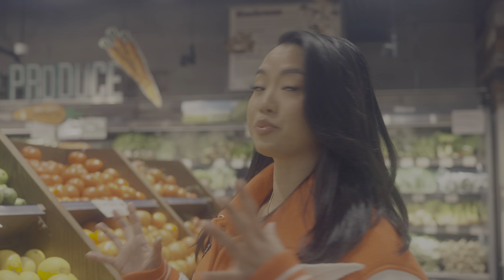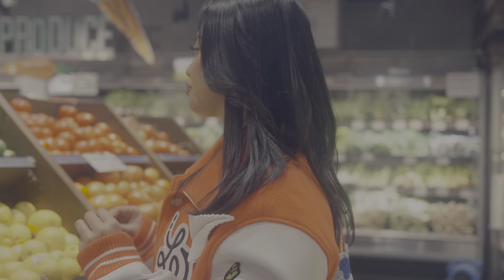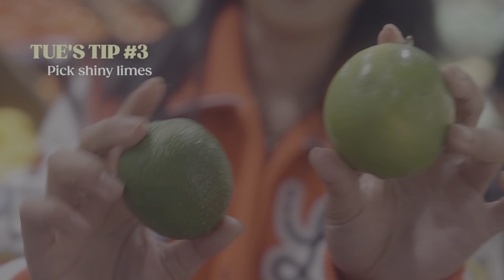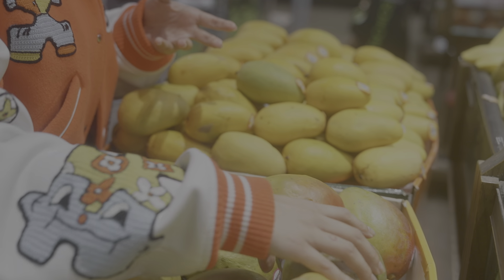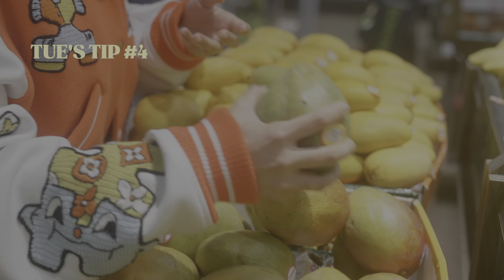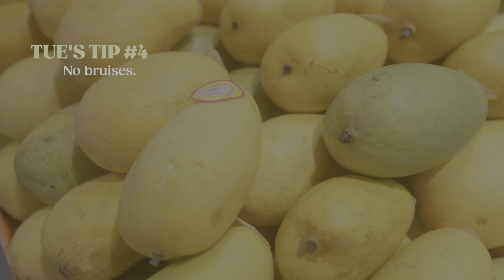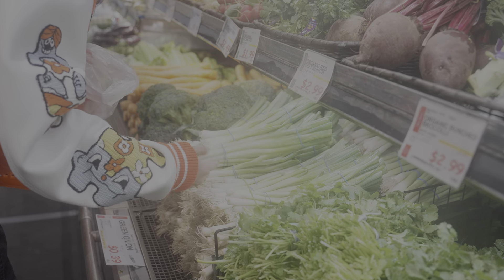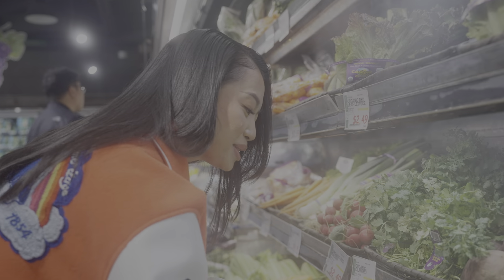We're here at the produce section. One tip I have for you when you pick out limes: pick the ones that look like they have a skincare routine. You see the difference? This one is way juicier and this one barely has any juice. You want to get the most for your money. Don't buy fruits that look like they've been through it — no bruises. Smell them, touch them, really get to know your fruits. Pick the prettiest looking one.